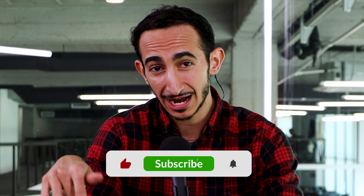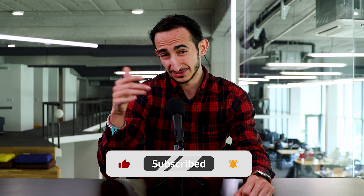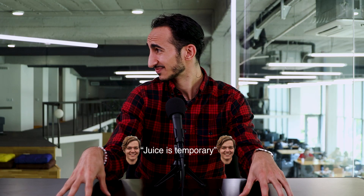That's it for tech news this week, guys. Be sure to hit the like and subscribe so that you can validate that we have the sauce, they have the juice, and there's nothing else to say. The juice is temporary, and we are forever. Take care, guys.